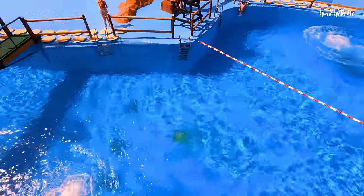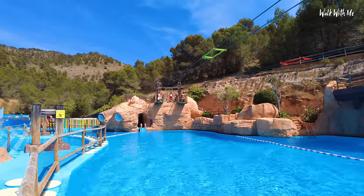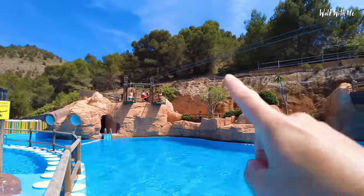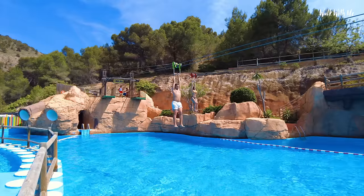Up here that looks really, really high. I've tried to do this hanging bar challenge — it's actually really difficult holding your own body weight. The amount of people that fail straight away! You obviously have to try to get all the way to the end, and if you don't give yourself much of a push you'll probably stop in the middle.